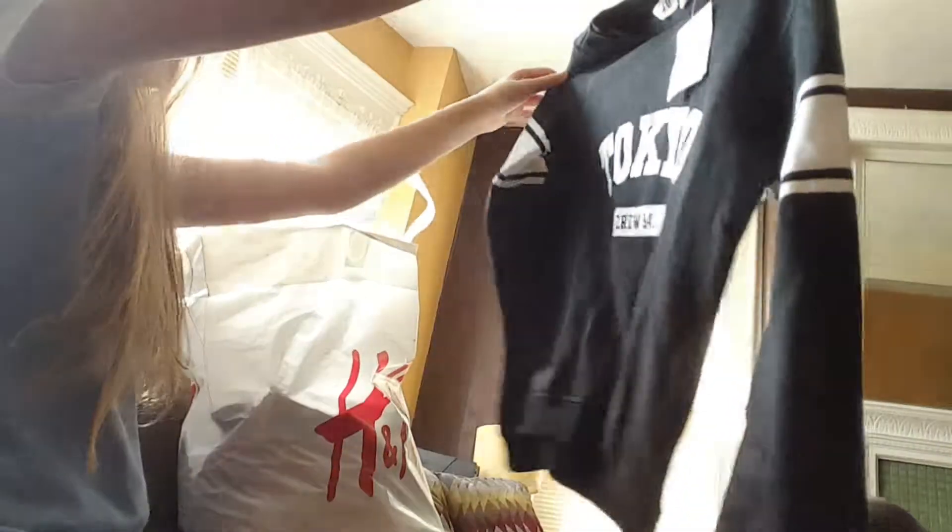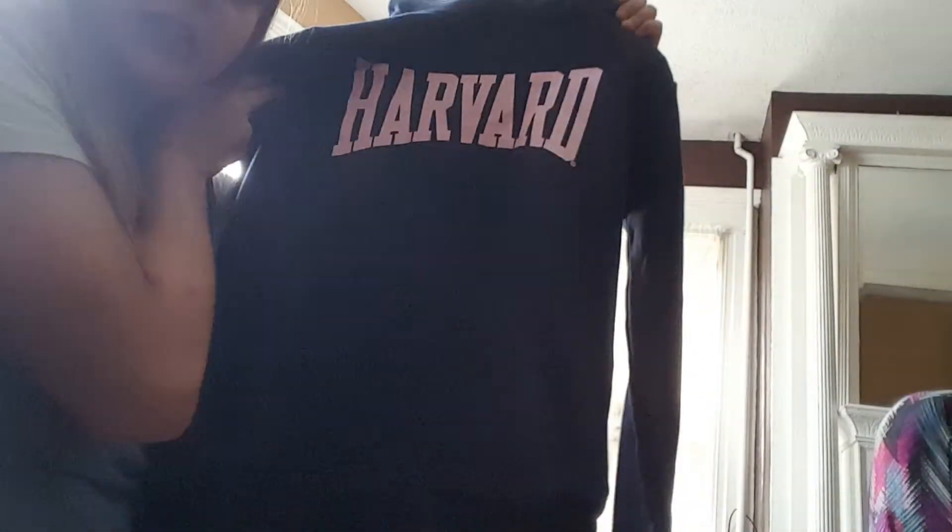Next one is a Tokyo crop top sweatshirt kind of thing. It's really cute, I like this one. Like all my shirts, I like crop tops. But this Harvard one is super soft — it feels really nice. I can't wait to wear this sweatshirt. It says Harvard on it and it'll make me look smarter — just kidding. I just like it because it's so soft.